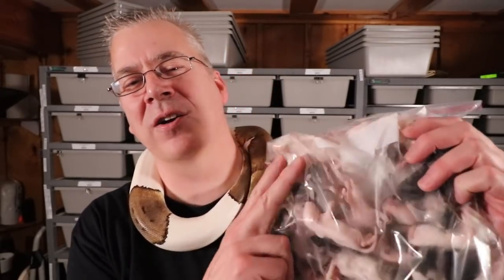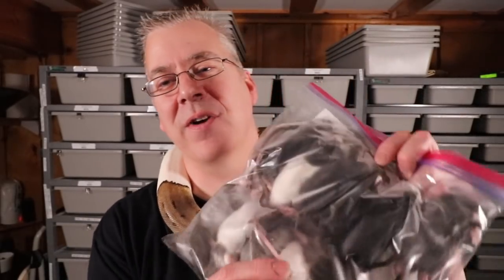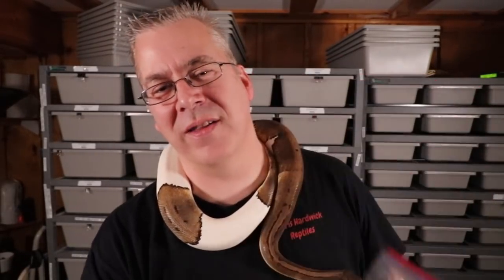Here I have some other rodents to show you. This is a rat pup, a rat crawler, and then medium rats. These are pretty much what I feed my mid-range to adult ball pythons. Adult ball pythons will actually take rats quite a bit bigger than this. What I do with the extras is sell them to the pet store — rats in the freezer are like money in the bank. You just don't want to keep them too long because they do have a shelf life.